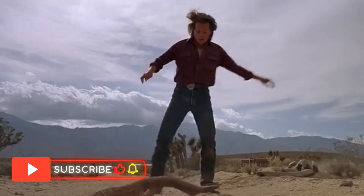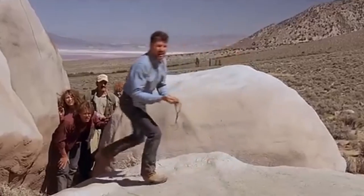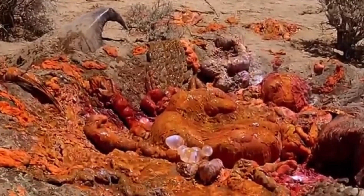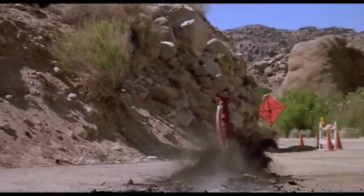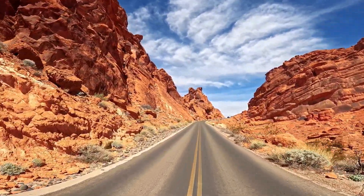Graboids exhibit a fascinating, albeit terrifying, life cycle. In the original film, their reproduction isn't discussed in depth, but later sequels hint at their ability to lay dormant as eggs or cysts, awaiting the right environmental conditions to hatch. This strategy would allow them to endure long periods of scarcity, ensuring their survival in the desert's unpredictable climate. Upon hatching, Graboids rapidly grow, feeding on available prey until reaching their adult form. Interestingly, their life cycle doesn't end with adulthood. Subsequent films introduce us to their metamorphic stages, including Shriekers and Ass Blasters. These stages demonstrate an incredible adaptability, suggesting that Graboids are capable of altering their physiology to exploit new niches.